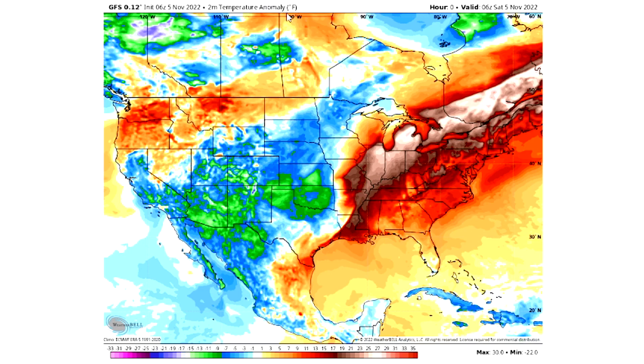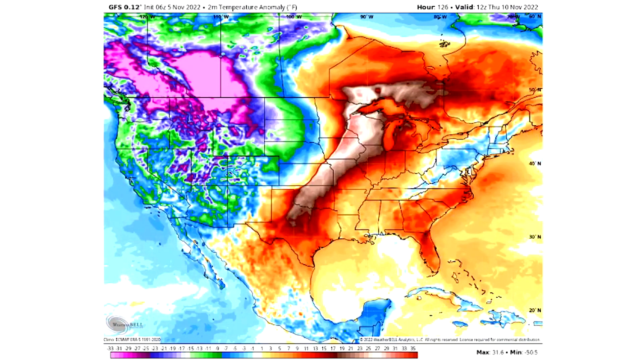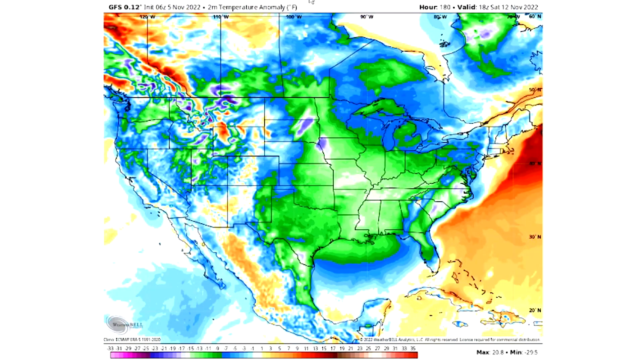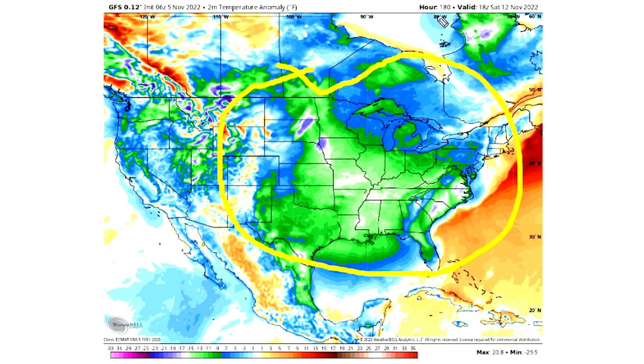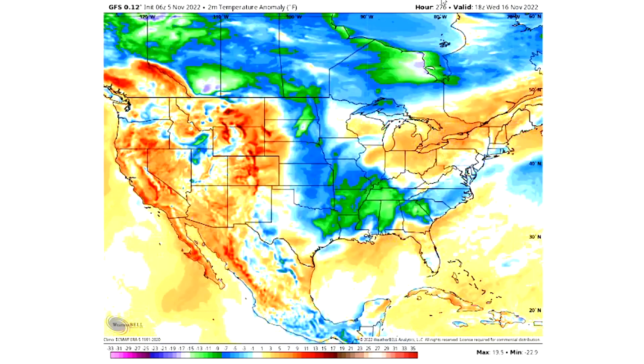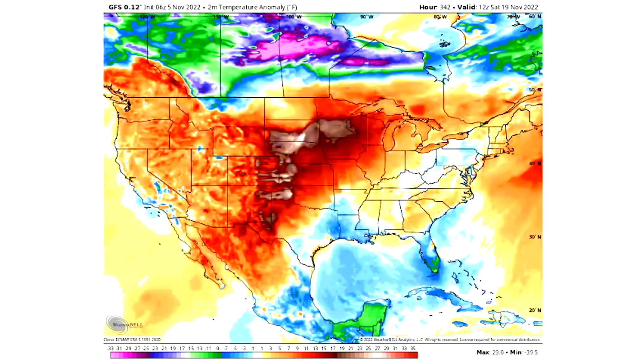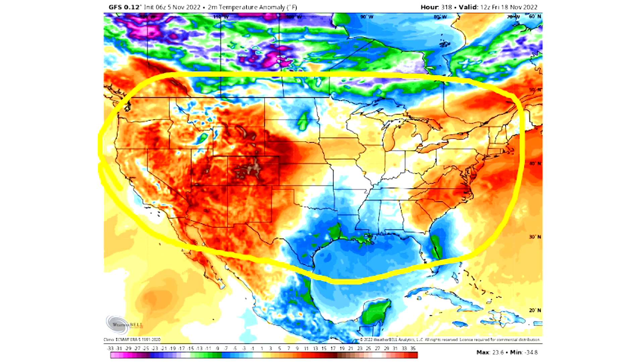Taking a look at the temperature pattern, we kind of stay in this negative PNA pattern — colder temperatures out west, warm air surging into the eastern United States. As we continue on, we see a cold blast around the 11th to 12th, which is the Friday-Saturday time frame, really pushing into the eastern United States. After that we see a bit of a positive PNA pattern build — warmer temperatures out west causing cold air to move into the east. Over time things get really mild here, kind of neutral for the east and warm out west still. This is 300-plus hours out so take it with a grain of salt, but certainly something to pay attention to.